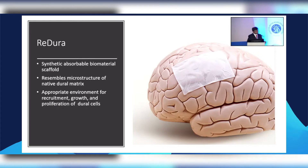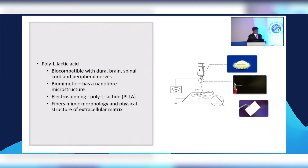The microstructure is very similar to native dura and it helps recruit local tissue. It's polylactic acid — biocompatible, used for 10 to 15 years with the dura, brain, spinal cord and nerves. It's biomimetic and has a nanofiber microstructure. The polymer is available as a solid; when you put high voltage to it, it forms into a fiber-like structure that forms into a sheet. The microstructure of dura versus ReDura looks very similar.